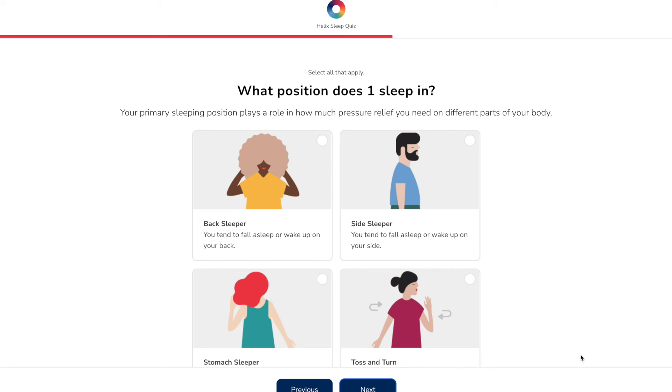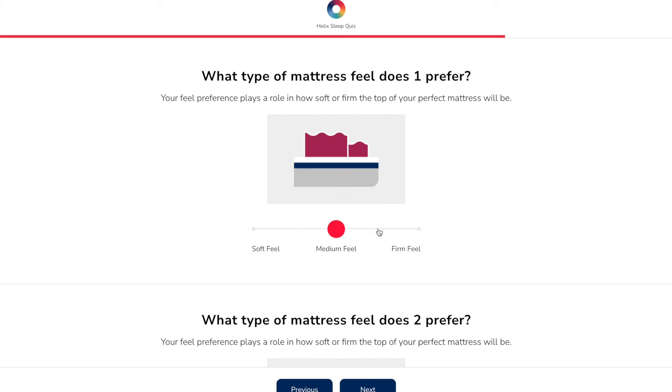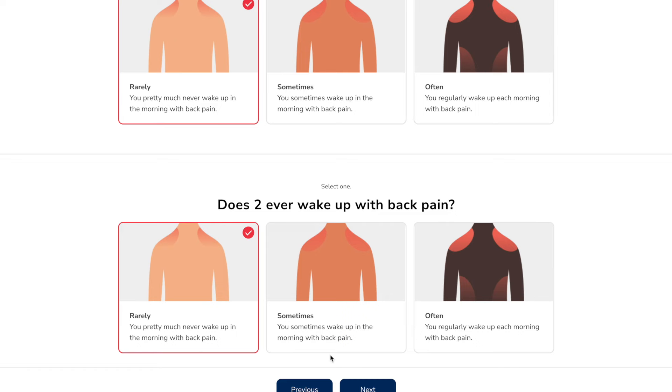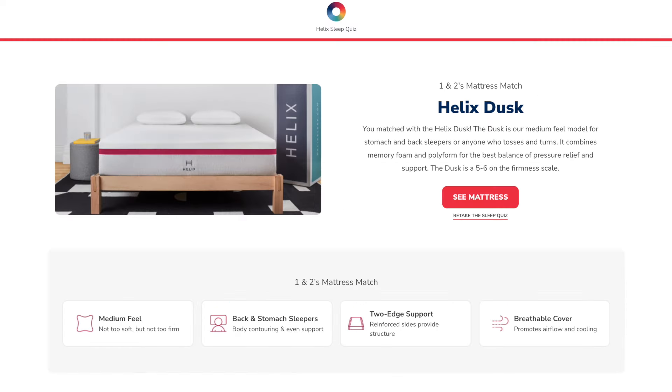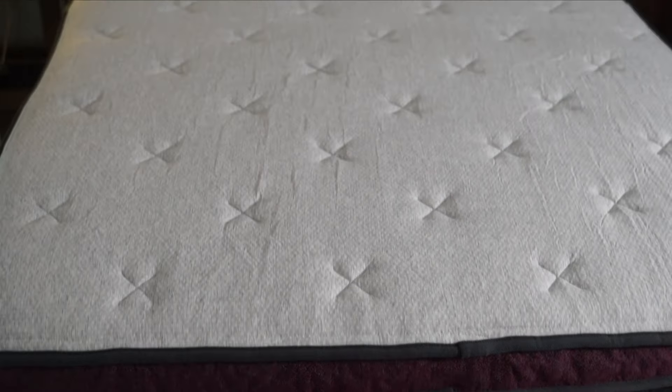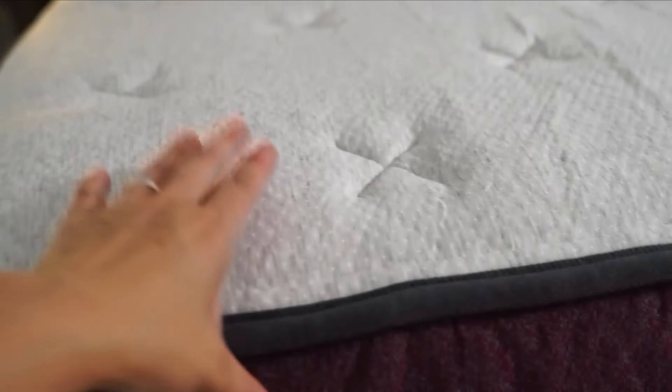Helix Sleep makes it really easy to find a mattress that works for you. You can take the Helix Sleep quiz just like I did. I happen to be a side sleeper. I prefer a firm type mattress and I share my bed with my husband. My husband's needs are also taken into account and the sleep quiz will come up with the perfect compromise for both of us. We were matched with the Helix Sleep Dusk Luxe and we're getting terrific sleep. I love the squishy top, yet my back feels supported.